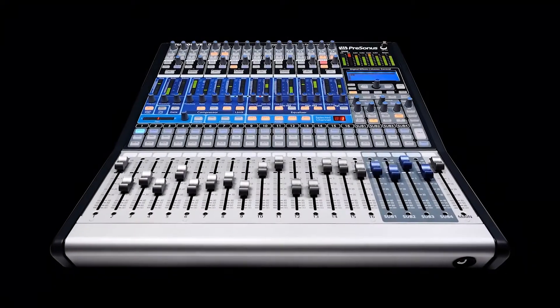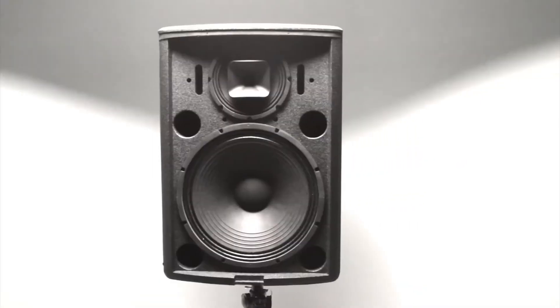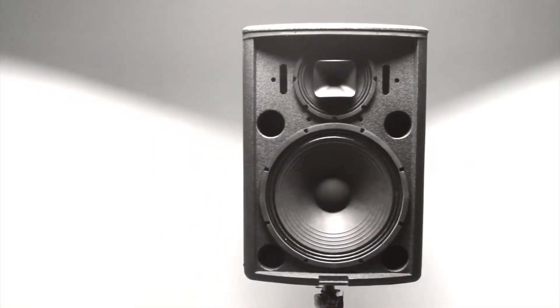The market said it didn't need another digital mixer or another DAW. So when PreSonus enters the PA speaker market, you know we have something powerful and unique to offer.